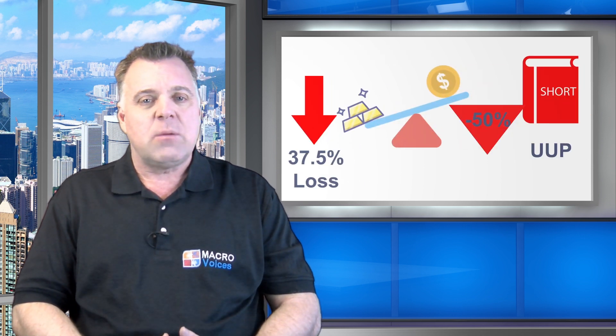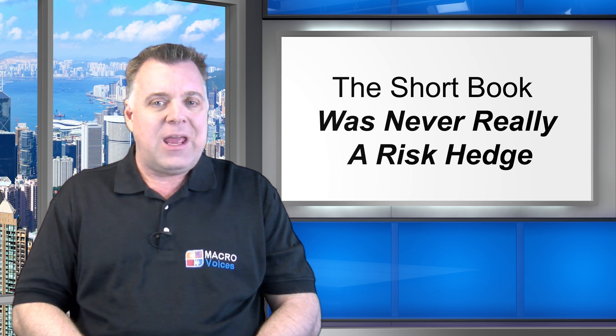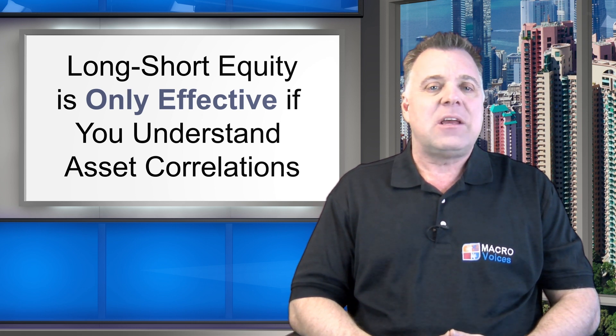But a short on UUP doesn't achieve an effective risk hedge for a long on GLD. Those two positions — long gold and short the dollar — are essentially the same bet. The dollar index has a very strong historical inverse correlation to gold. So if the unthinkable happens and gold drops by 25%, our investor who's levered up to 150% long gold is going to experience a loss equivalent to 37.5% of his portfolio. He was expecting his short book to cushion the blow, but the dollar index winds up moving up in price, exacerbating the loss to minus 50%. The short book was never really a risk-reducing hedge — it was actually nothing more than excess leverage in disguise.